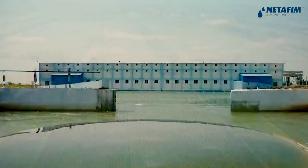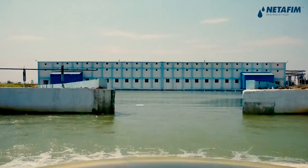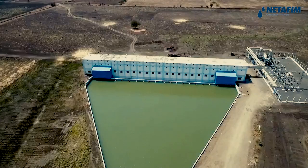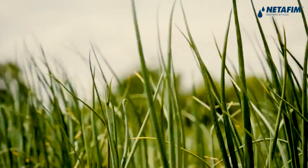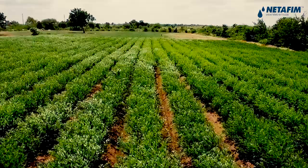A similar project, Ramthal, is already implemented in the Bagalkot district of Karnataka state, resulting in uplifting of millions of farmers' lives and triggering an overall development of Ramthal.